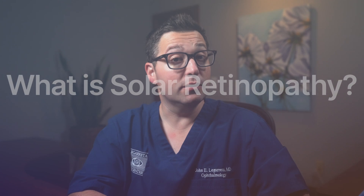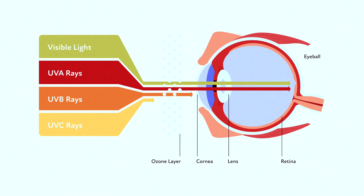Solar retinopathy is an eye condition that results from the retina's damage due to direct sunlight exposure. The retina, which is responsible for receiving light and sending images to the brain, can suffer permanent damage if it absorbs too much ultraviolet UV light.